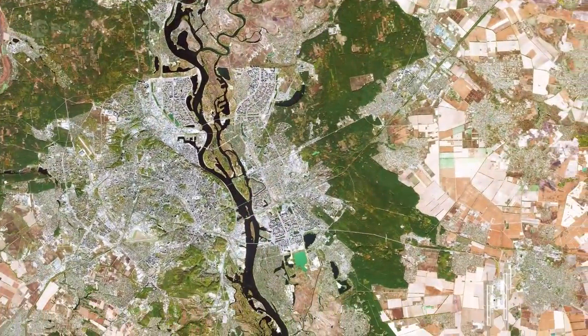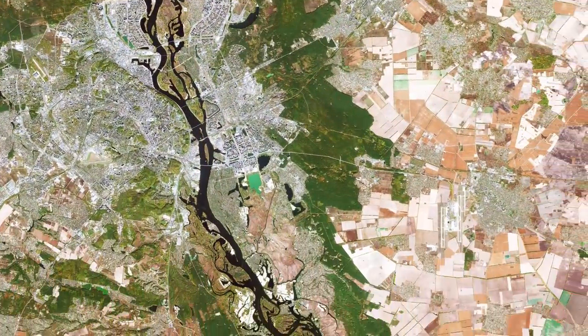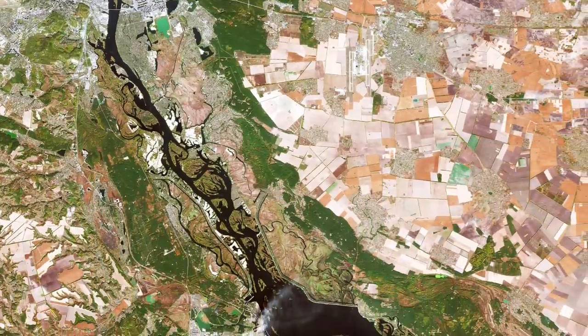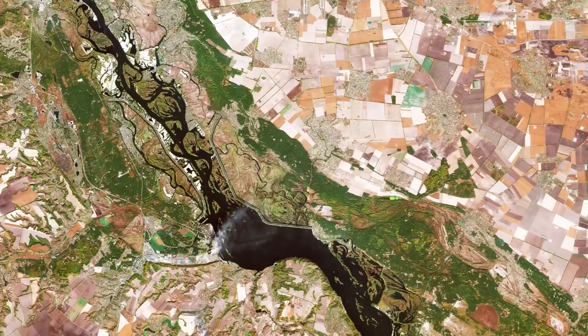It rises on the southern slopes of the Valdai hills of Russia and flows in a southerly direction through western Russia, Belarus and Ukraine to the Black Sea.